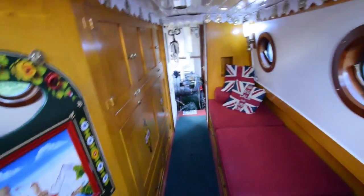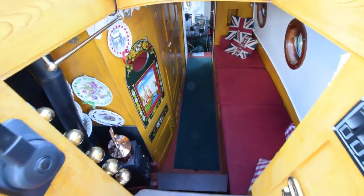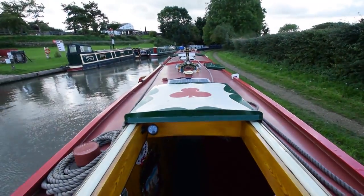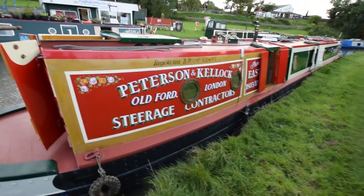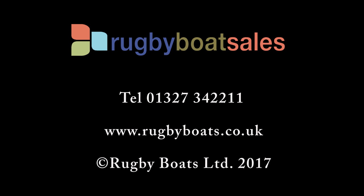Beautifully finished — she's perfect throughout in my opinion, outside and inside, tip to toe. That's Yarwood. For further photographs and a fully downloadable colour brochure, go to www.rugberboats.co.uk.